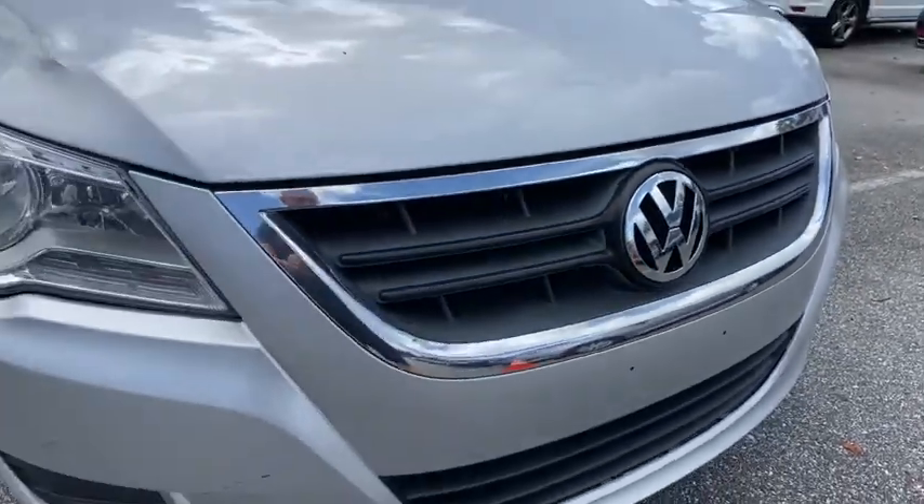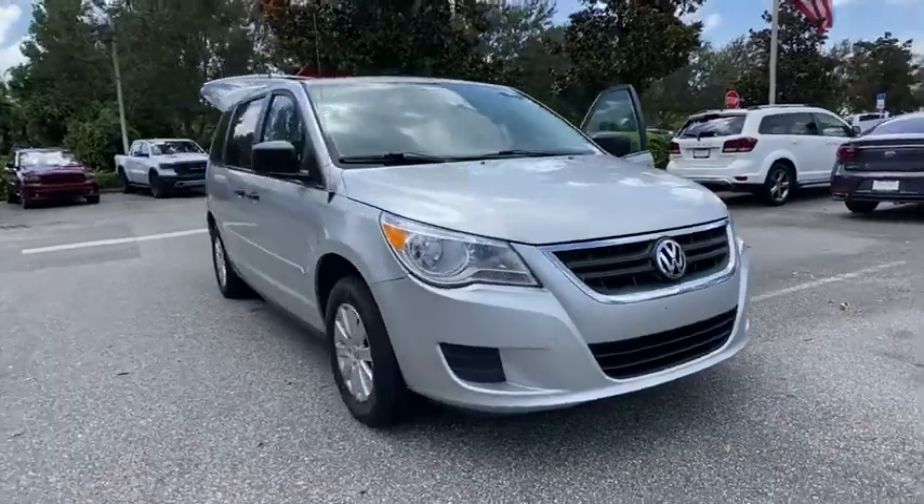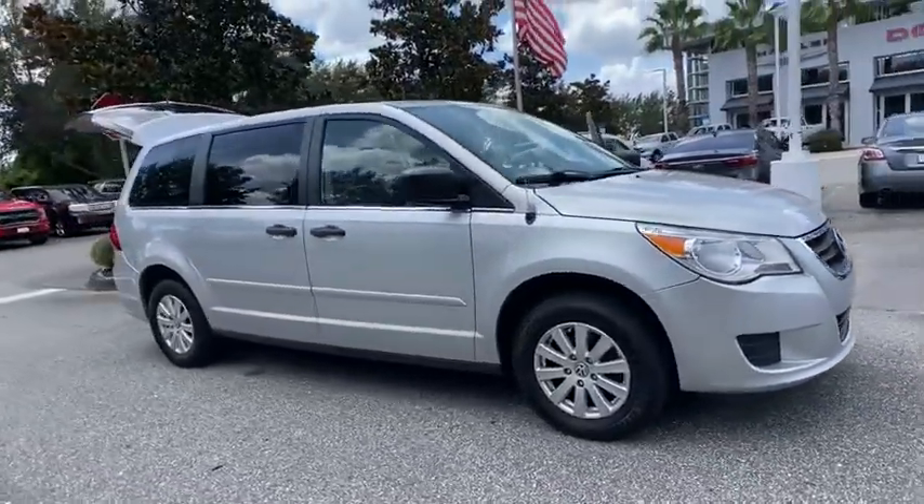Stop by and take a look at the 2009 Volkswagen Routan. Ladies and gentlemen, start your families. The Routan boom has begun.